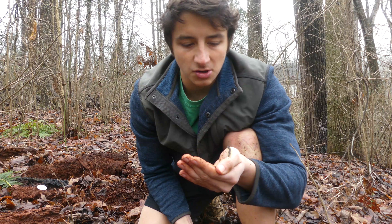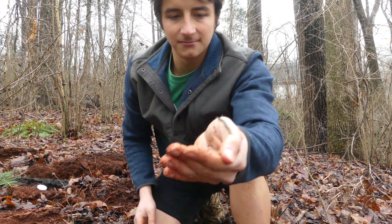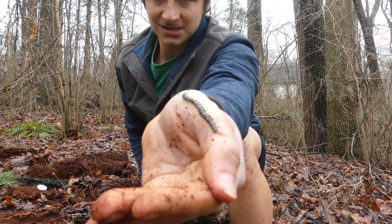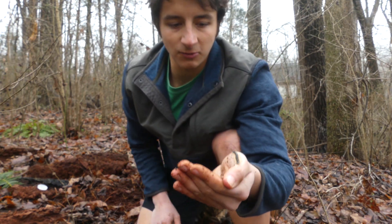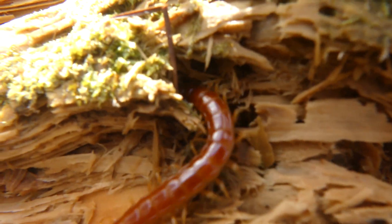This is a fully grown adult. I have seen a few individuals a little bigger than him, but he's definitely one of the larger ones I've ever seen. There are two different color phases of bark centipede in North Carolina — there are red ones, which are actually a lot more common than this gray color I'm seeing here.